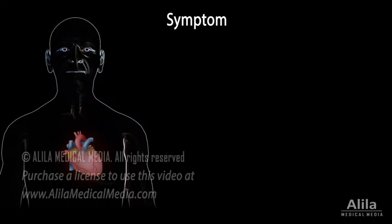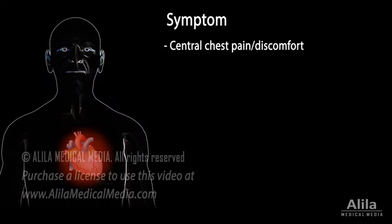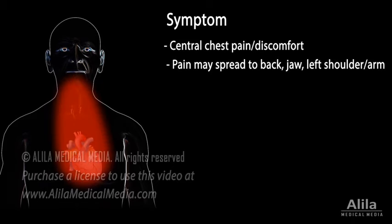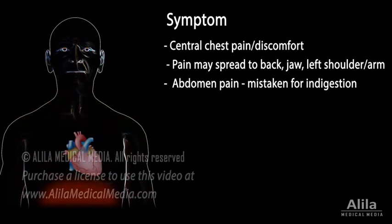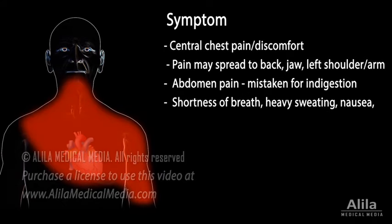A typical symptom of ACS is central chest pain or discomfort that may spread to the back, jaw, left shoulder, or arm. The pain may also be felt in the abdomen and can be mistaken for indigestion. Other symptoms include shortness of breath, heavy sweating, nausea, palpitations, and fainting.